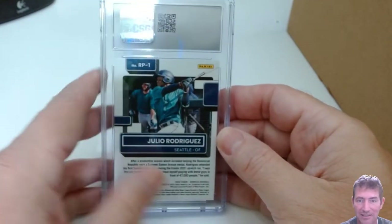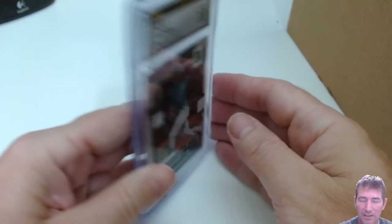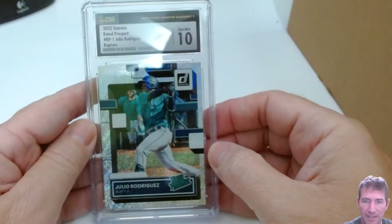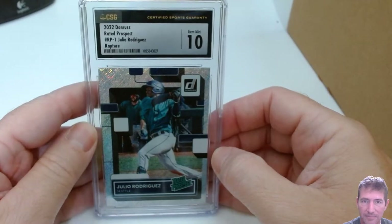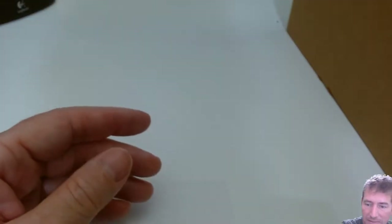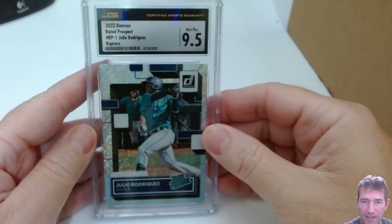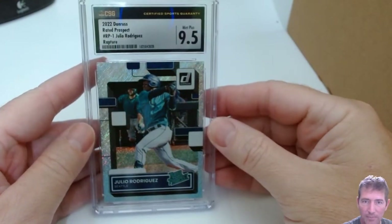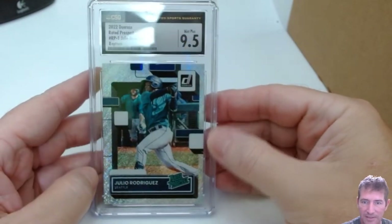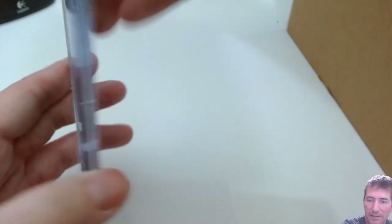Leo Rodriguez — these Raptors prospect cards have got to be 10s. Gem Mint 10! Nice one. I got two of them in here. 9.5 Mint Plus on the second one — the centering is really pretty awful on that one. That might be it. 9.5s are pretty good — I'll take them.